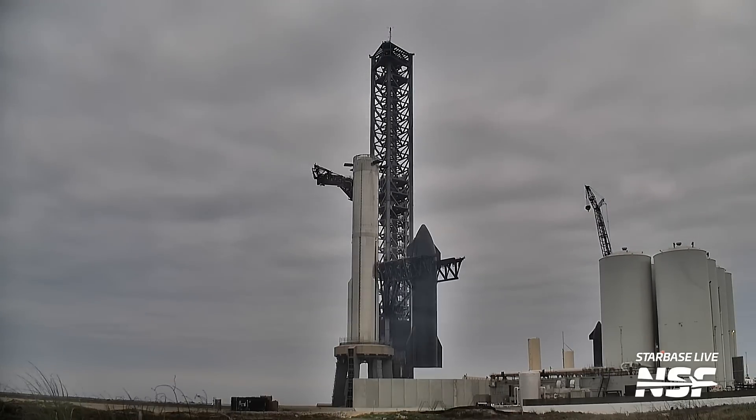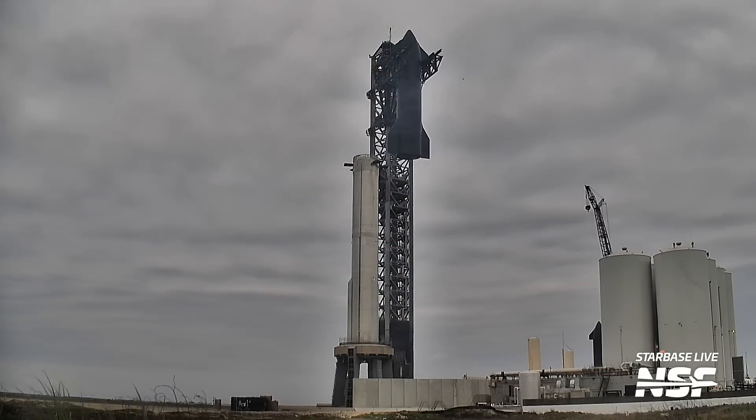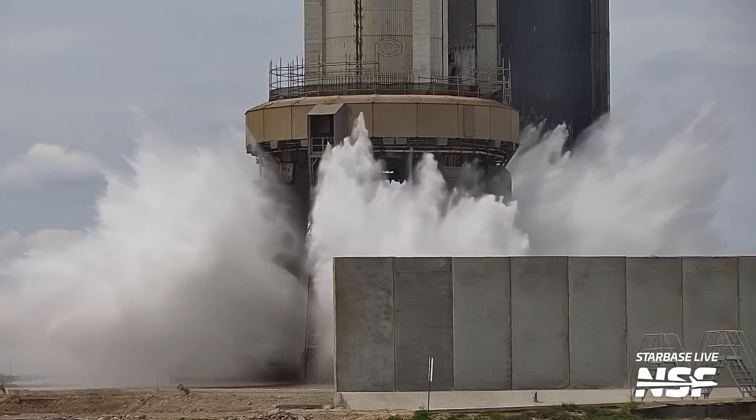The pad was cleared, the klaxon was sounded, the QD arm was retracted — the whole party as usual. As usual as it can be to lift the world's largest rocket with a pair of chopsticks. Once the stabilizers were attached, we then got a lift of Ship 28 for the final time on top of Booster 10. SpaceX then removed Ship 28's transport stand and also conducted a test of the water deluge system before launch.